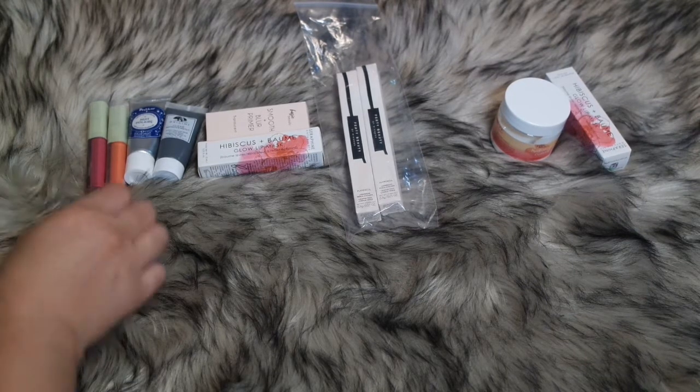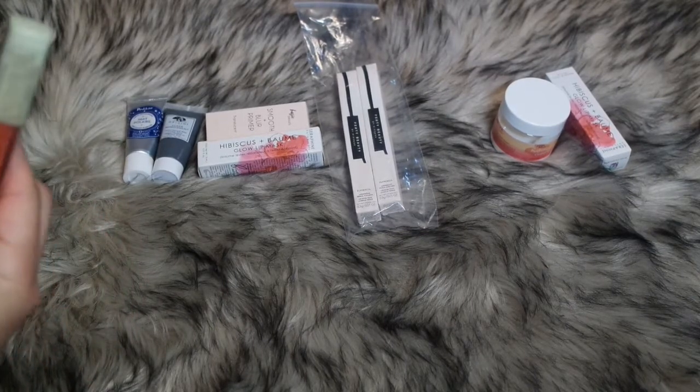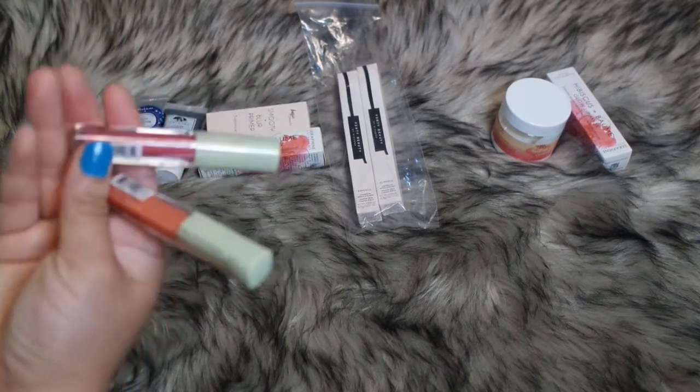Then I have these two Pixie lip glosses, one in the shade Nectar which is the orange one, and the other is in the shade Peony Bloom. I love peony, so that's the reason why I got it.